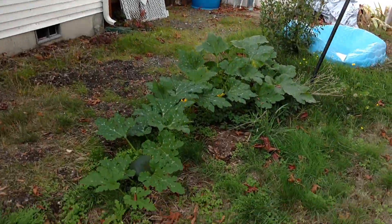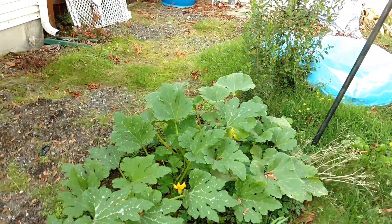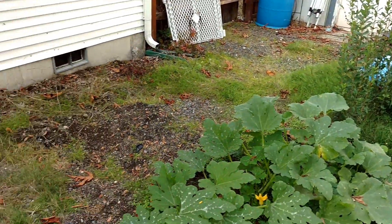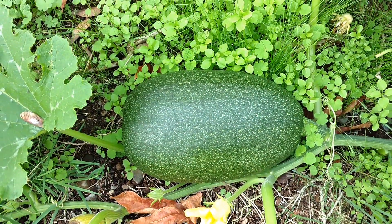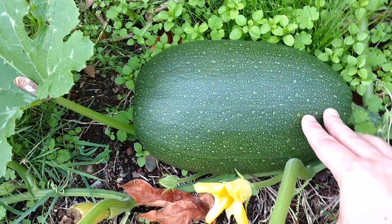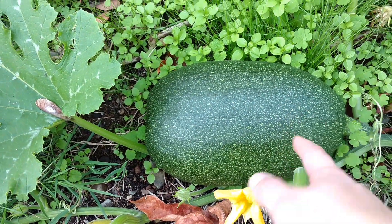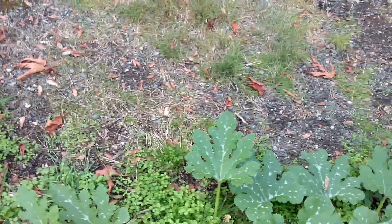I'm hoping to save seeds from this volunteer zucchini over here. It has done so well despite starting late and only getting morning sun, and I love the shape. This is the last one and I'm hoping to save seed from it. I like that it's kind of a rounder shape, and when I cut it open it definitely wasn't pumpkin-like — it was much softer, like a zucchini.